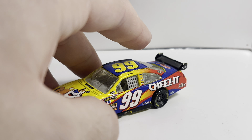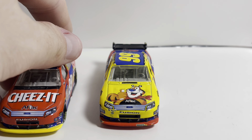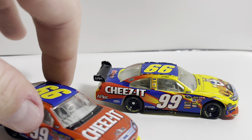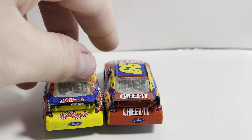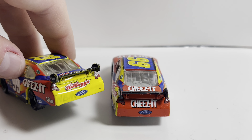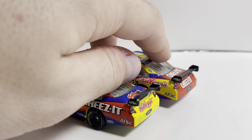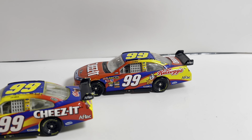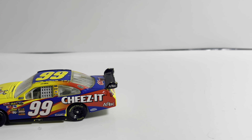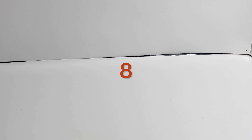Coming in at number 9 is Carl Edwards's 2010 Kellogg's car. I'll give you a little side-by-side — these cars are pretty much the inverse of one another, which is kind of cool. It's a really cool set to have in a collection. I drew on it as a kid and I regret that to this day, but still cool to have nonetheless. They really go good as a set, so the Kellogg's car comes in at number 9.